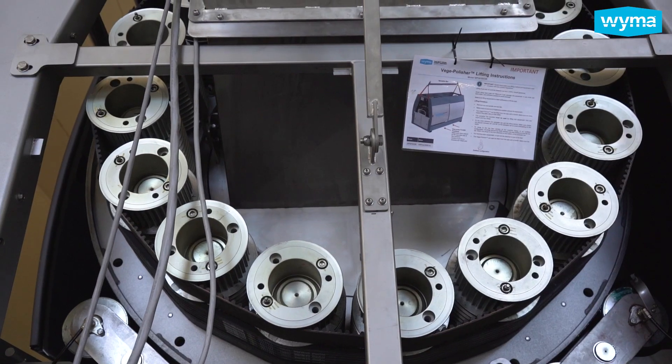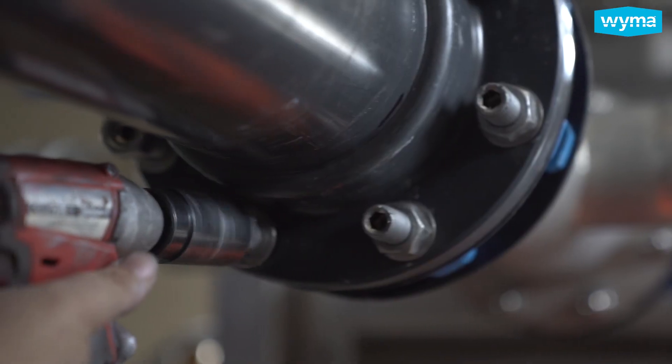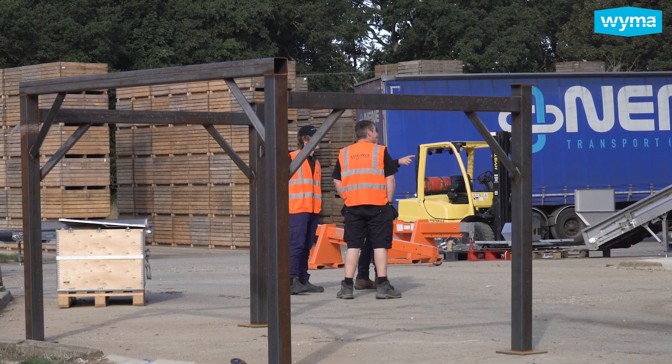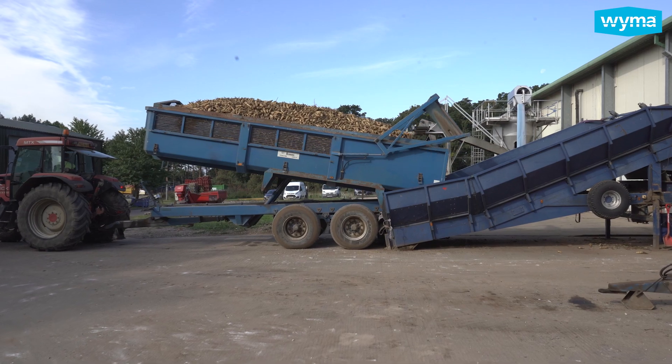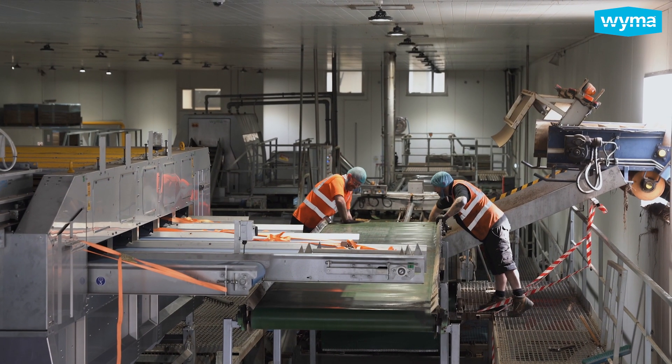We're already using some Weimer machinery within the factory. We've had polishers in the factory for a number of years, so we knew that the equipment produced was of the highest quality. Our initial conversation started around asking them to come in and look at our existing line to see how we could get better utilization of our existing kit, and it was at that time when we were shown a very exciting clip of what the automated trimmers might look like. As soon as I saw it, I knew that we wanted to be part of this project.